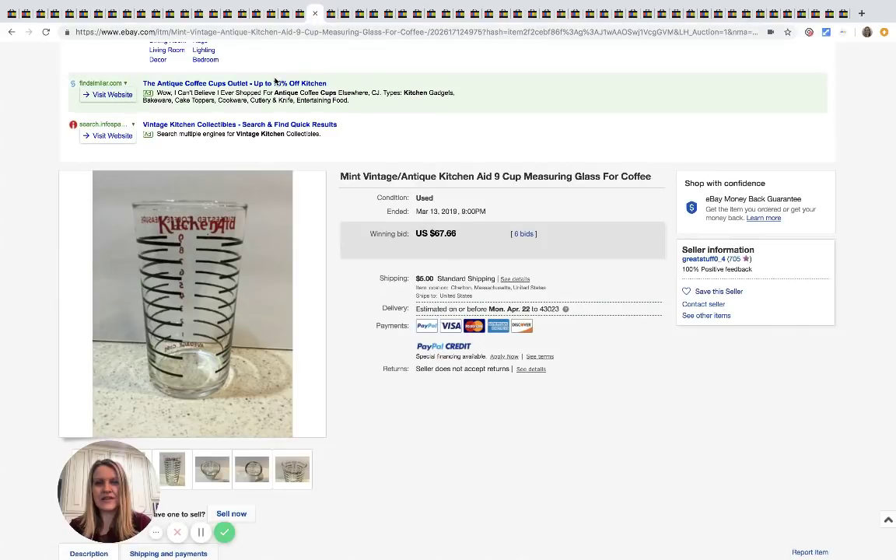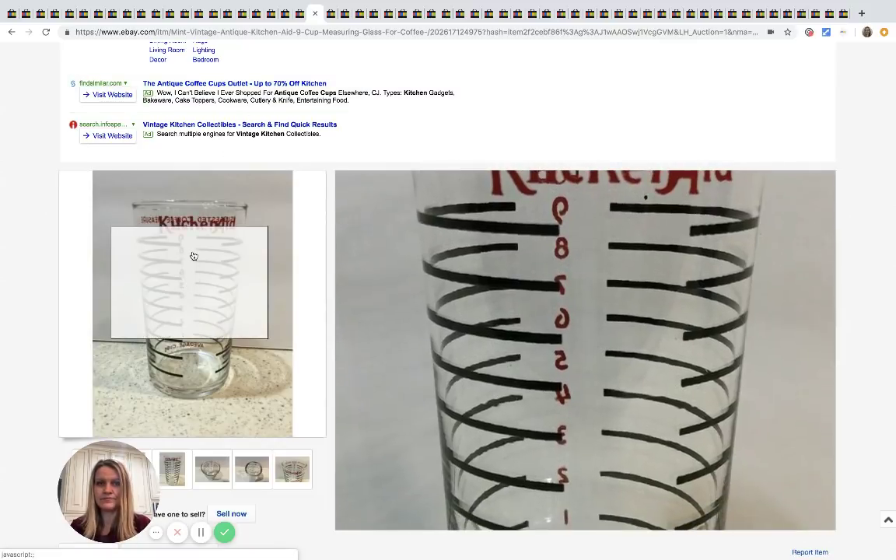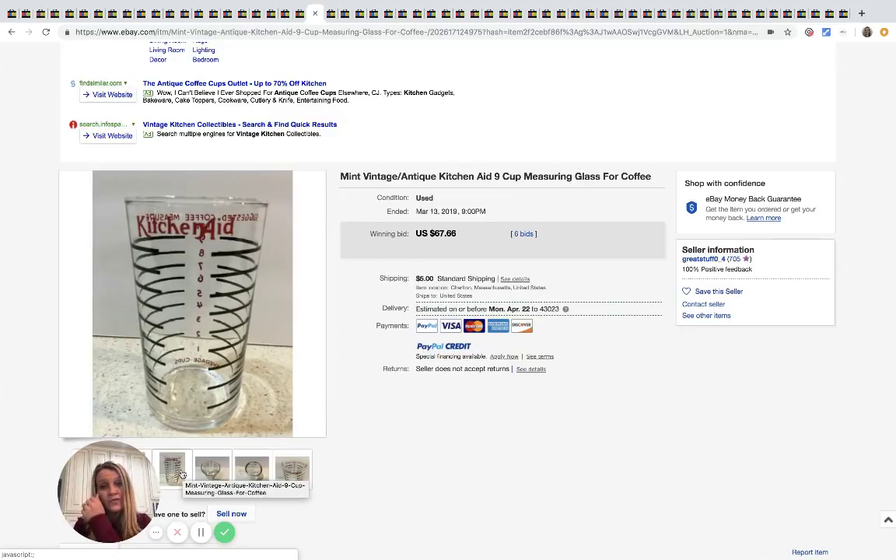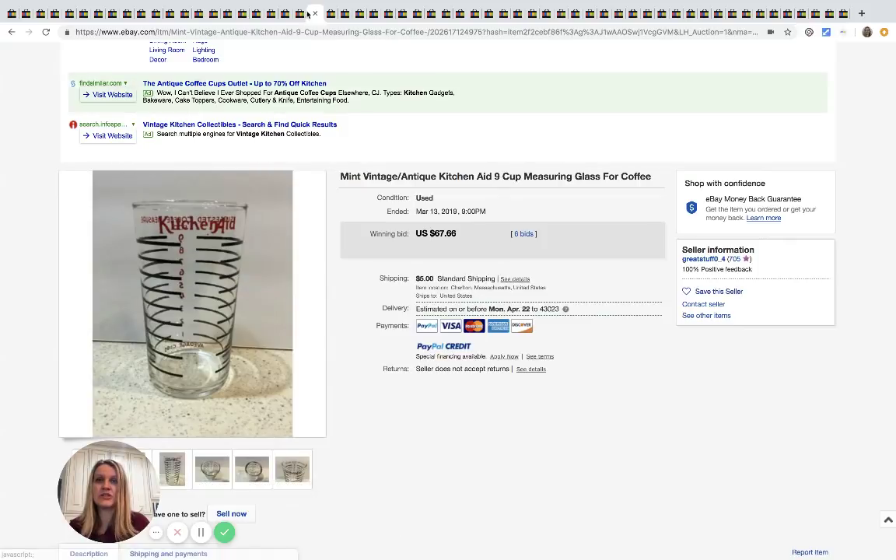This is a vintage antique KitchenAid nine-cup measuring glass for coffee — never seen such a thing; it's pretty cool. It sold for $67.66 with six bids plus shipping.